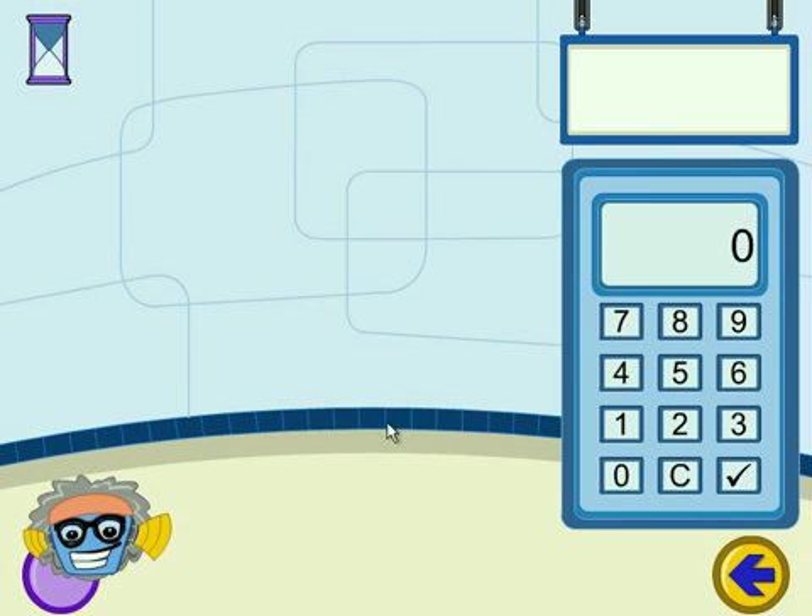Before any robots leave the factory, their weight and height need to be recorded. Can you help?